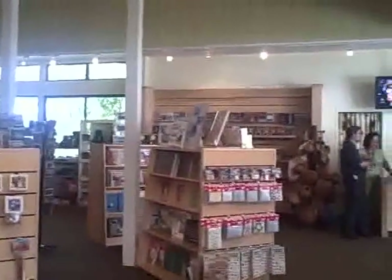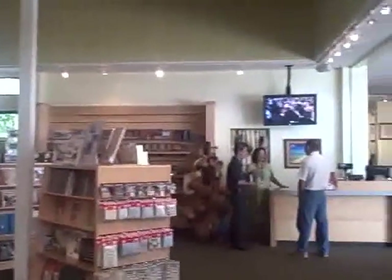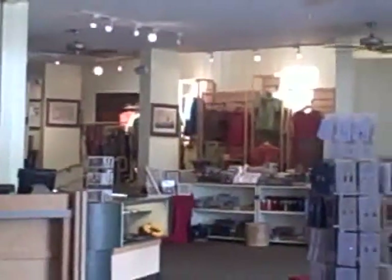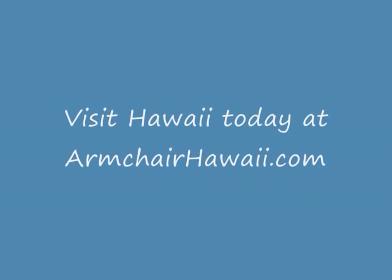Don't forget to stop off at the gift shop on your way out the door. Visit Hawaii today at armchairhawaii.com.